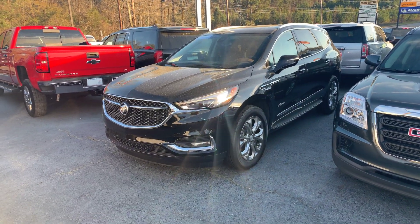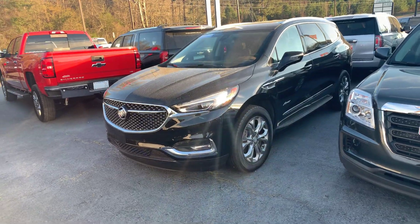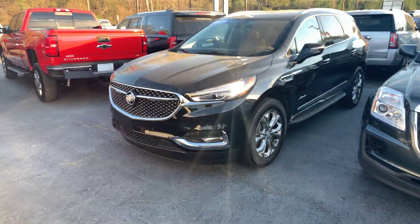Hey, this is Si Freeman here at Jimmy Britt Chevrolet. Just wanted to give you a quick look at the 2018 Buick Enclave.